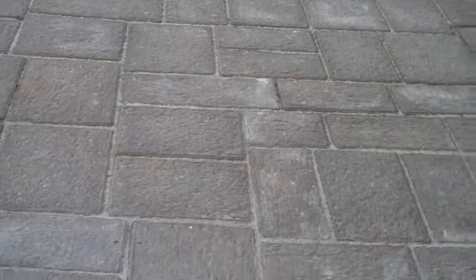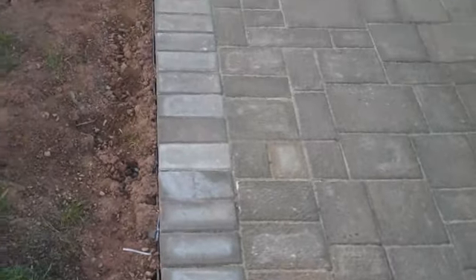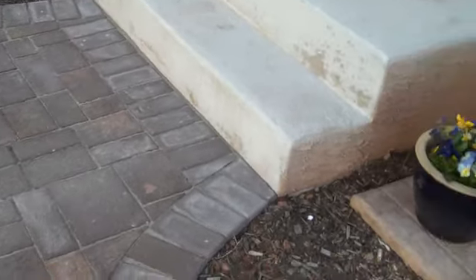This is a product EP Henry puts out called Via Roma. It has an interesting texture to the surface of the paver. They come in six different sizes, which just adds to the interest of the patio. This is in Harvest Blend.